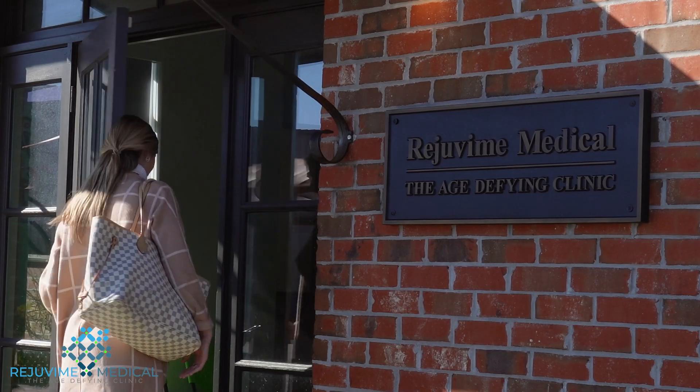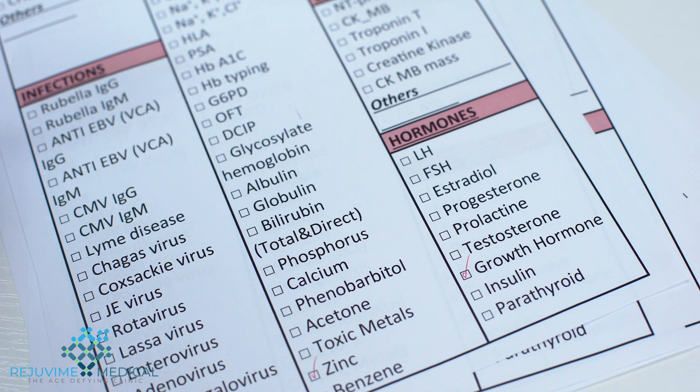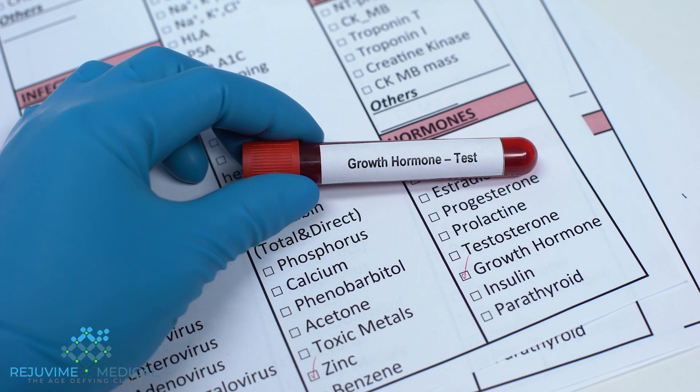Here at Rejuvene Medical, we typically use HGH supplementation, which is Samorlan. Samorlan is a precursor to growth hormone, so it helps stimulate your natural production of human growth hormone, which makes it a lot safer to use.